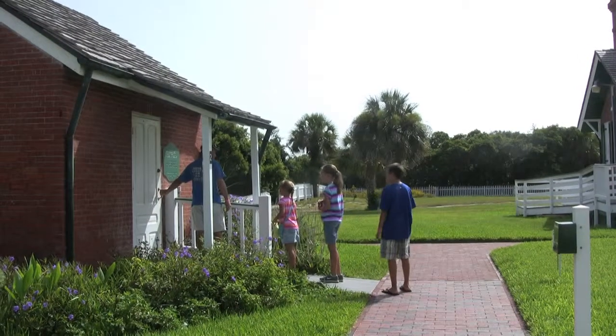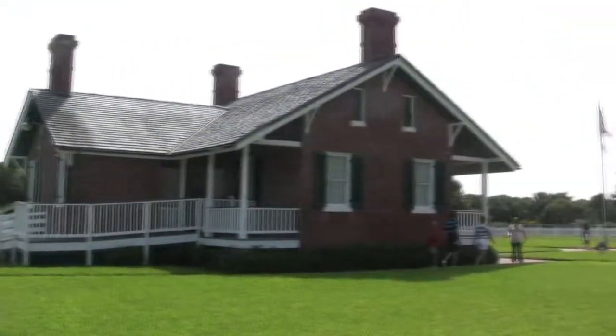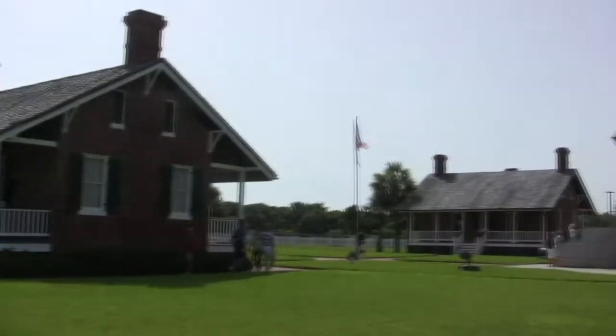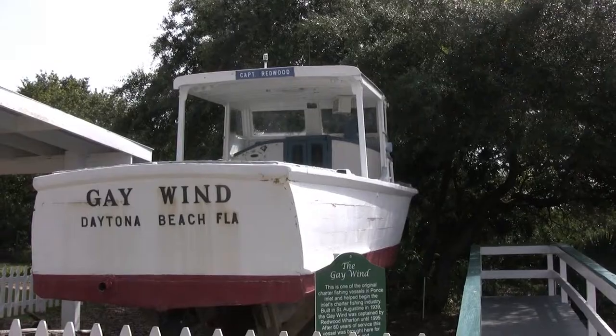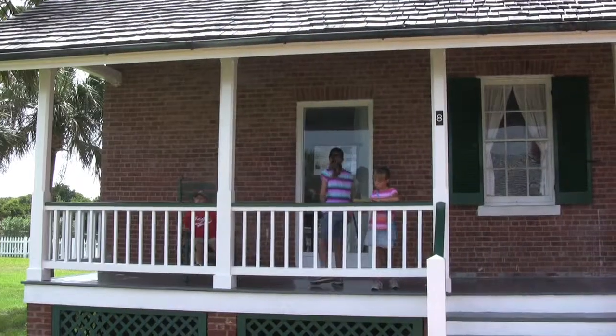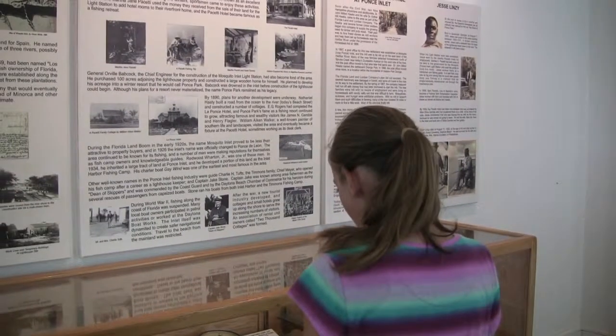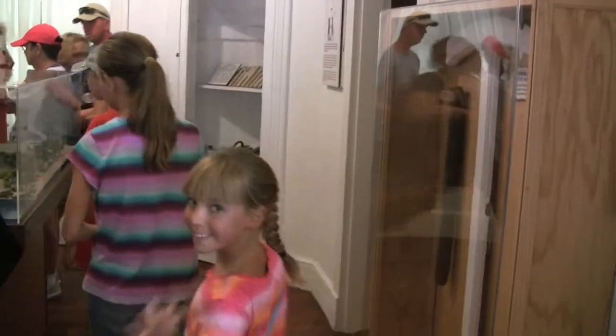Start your visit in the Woodshop Theater for an introductory video. We visited the restored grounds of the lighthouse, including the three keepers' houses and several outbuildings. Stop by the boatyard and the lens exhibit building. Inside the keepers' quarters, you can learn about life in the lighthouse, the families that lived here, the hard work involved in keeping the lighthouse working, and the importance of lighthouses along the East Coast.